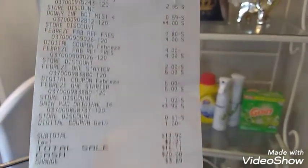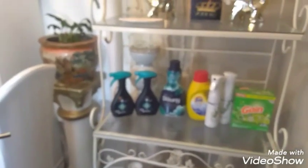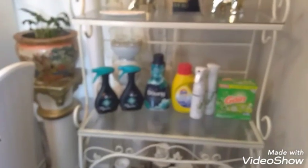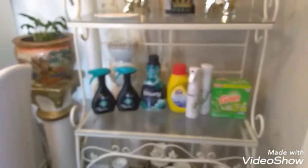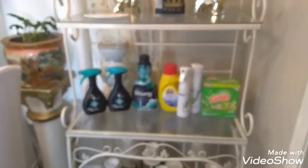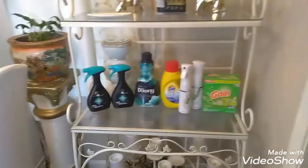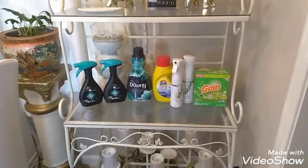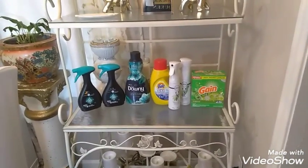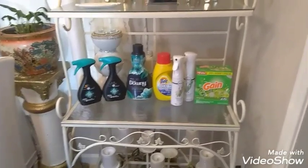I'm going to go back and look at this receipt because something didn't come off still. I think at least $5 didn't come off because this right here was just paper coupons. On this $5 off $25, I also had a $3 off $15, so I'm going to go back and look at it. But it still was a great savings — I only paid $13.90 and I saved $15.00.